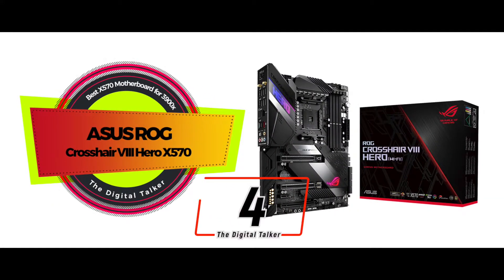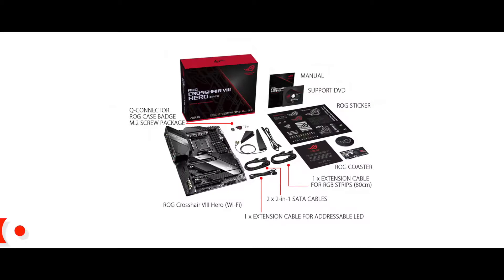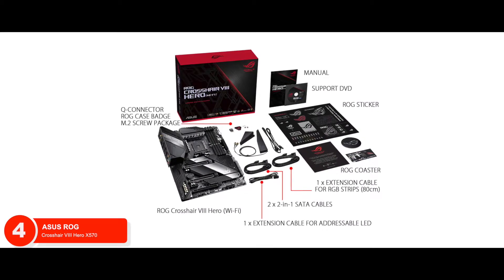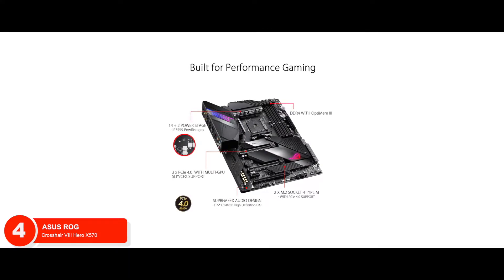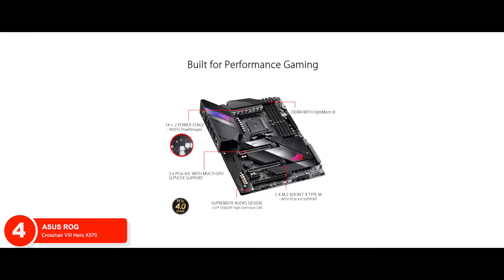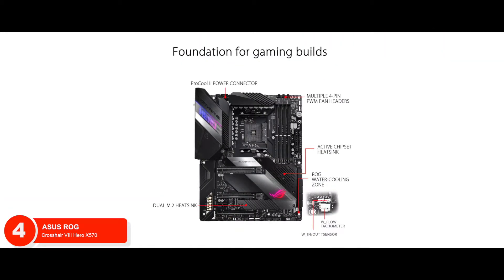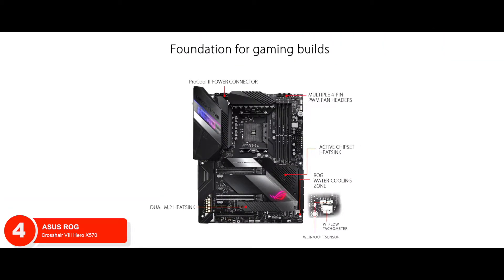Next, we have the best X570 motherboard for the 3900X: the ASUS ROG Crosshair 8 HERO X570. The great features that this unit provides are enough to earn it a place on this list. But the one feature that stands on top is its 5-way optimization. This integrated system allows automated system-wide tuning for overclocking and cooling profiles that are tailor-made.